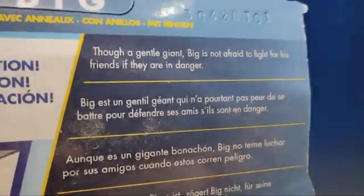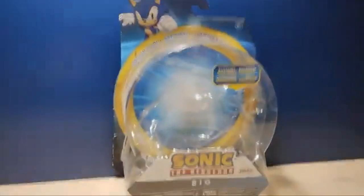Here's a quick description: though a gentle giant, Big is not afraid to fight for his friends if they are in danger. That's pretty much it for the box, but now let's take a look at the figure itself.